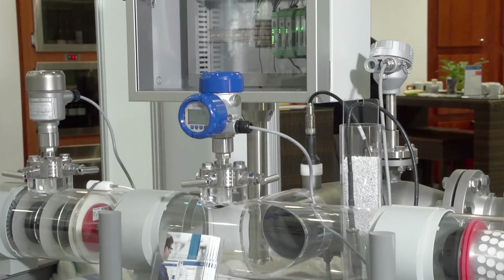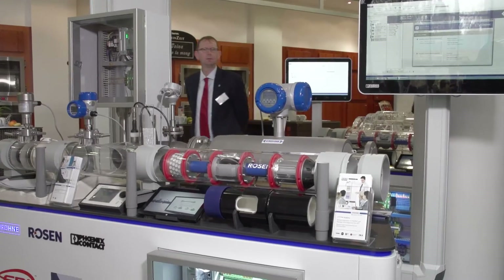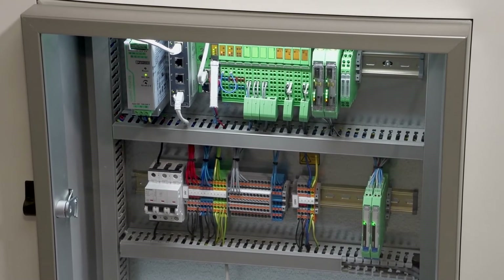The SCADA system presented comes from Phoenix Contact and collects all the data to be presented on the main screen. The heart of this model is Krone's leak detection system Hi-Patrol.